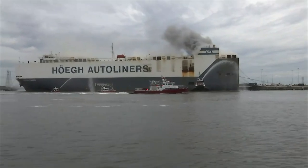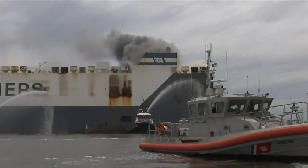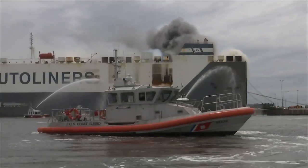JFRD crews will not be sent back into the ship — they're letting it burn itself out. Specialized teams from the federal government and private industry will be coming in to help battle the fire and then investigate.